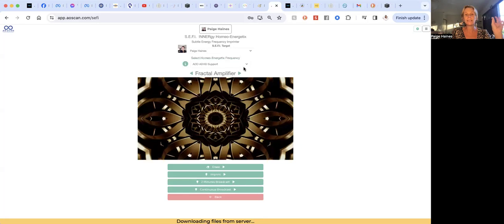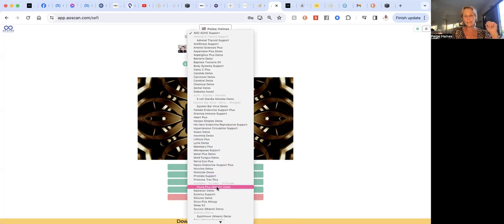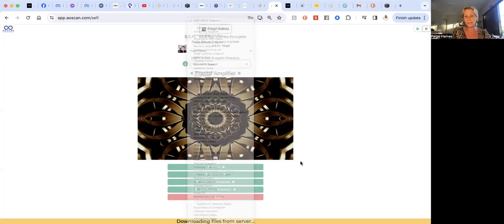In the SEFI playlist area, there are many support frequencies, but be a little careful with the detox ones. I had a Verma Plus detox — a parasite one — show up. You don't want to run detox frequencies for any extended period of time. Don't put a detox one on a sleep program you're going to run overnight. I've made that mistake and woken up feeling genuinely hungover. The detox ones are extremely powerful — I would even just do two minutes of them at a time, just to remind the body to detox.